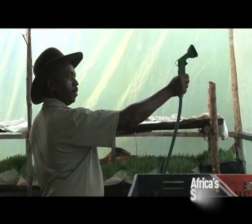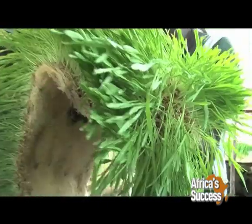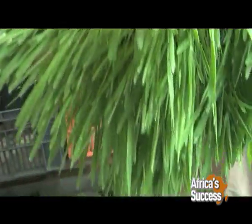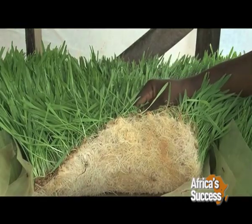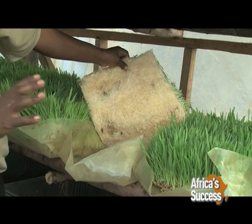The technology has several advantages. Key among them is the short period it takes to grow the fodder and the minimal space required. The fodder is adequate for the animals with only limited supplements required for additional nutrients. You can feed only hydroponic fodder and do well, provided you give it 2% of the body weight. That's just enough — you don't require anything else.